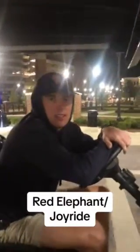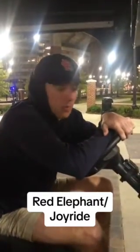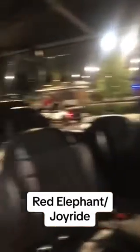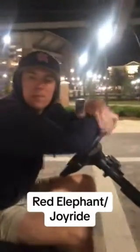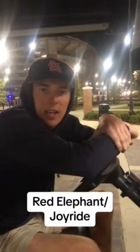Hello, what's your name and what is your job? My name is Austin. I drive a golf cart for Red Elephant Taxis. And what are the hours that Red Elephant Taxis are open? We're open all day, every day, all night.